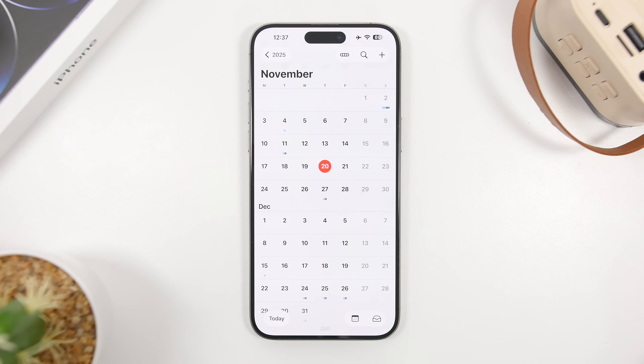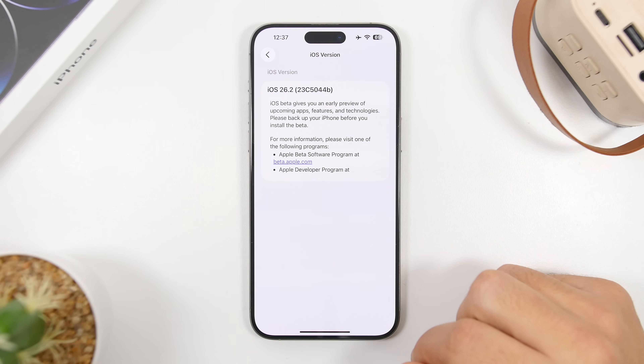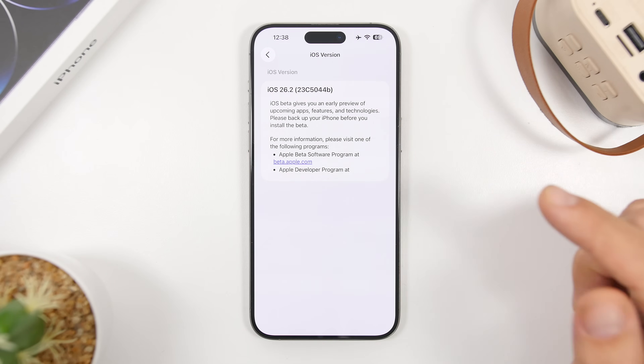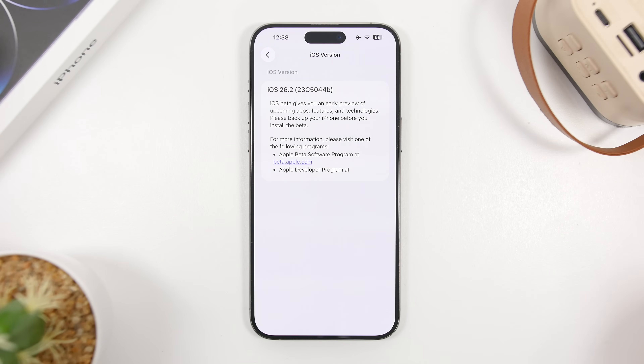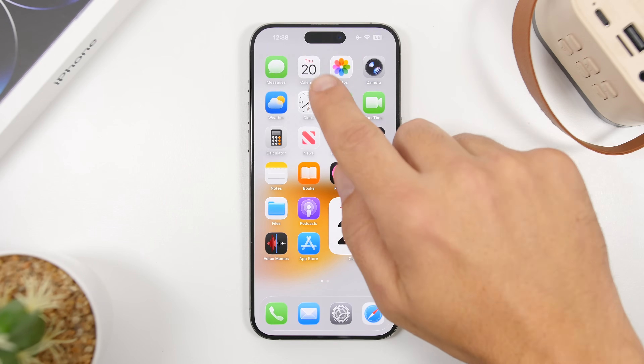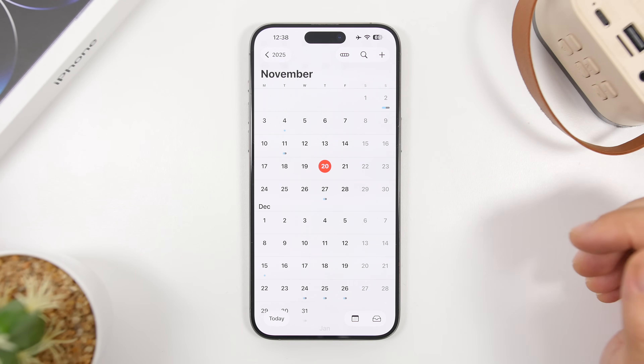Why December 8th? In previous videos I was expecting iOS 26.2 to be released on December 15th, but things have changed. Looking at the build number for beta 3 in Settings — it's 23C5044B. That letter B indicates there will be just one more beta. It's not 100% certain; Apple sometimes releases additional betas with the same or a different letter. But if the next beta ends with an A, that will indicate it's the last beta, pointing to a Monday release next week, then the RC on December 1st, and the public release a week after.